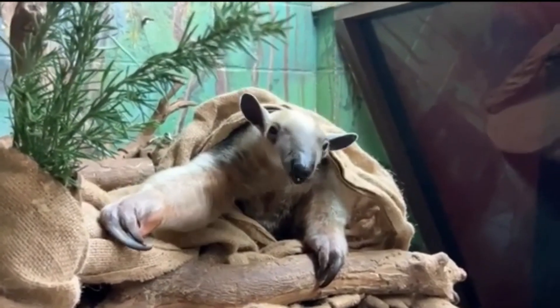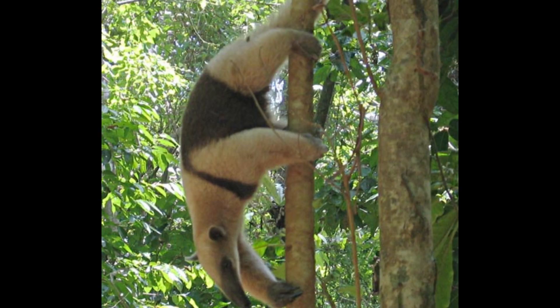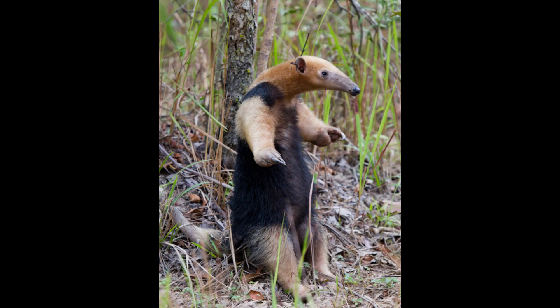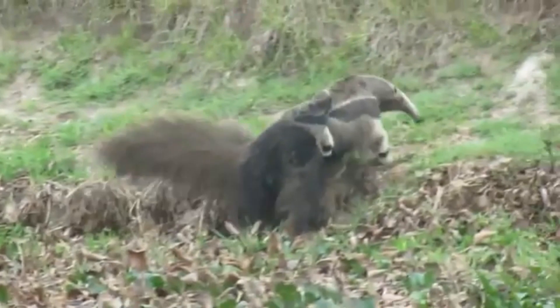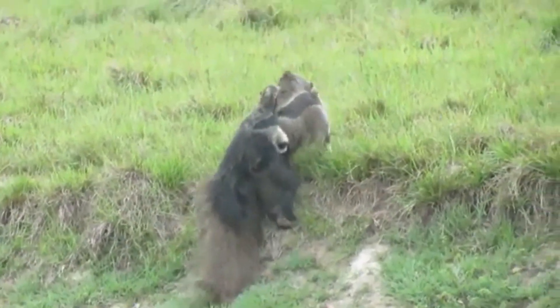There are four species of anteaters: the giant anteater, silky anteater, southern tamandua, and northern tamandua. Among these, the giant anteater is the largest and most well-known.